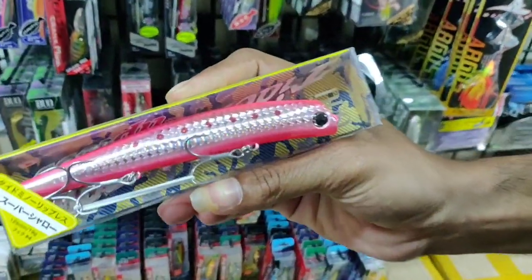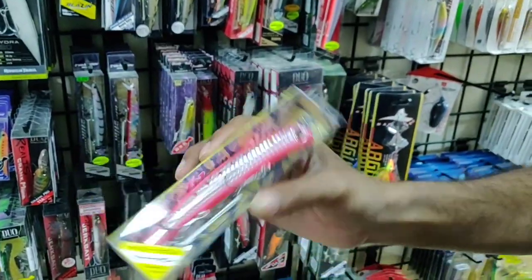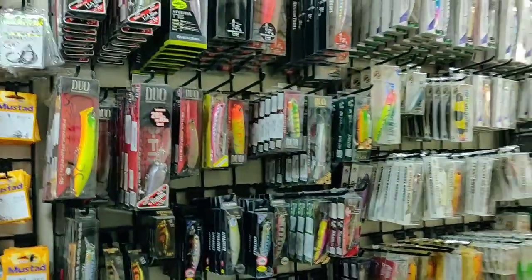This is the newly launched Lipless Minnow from Duo. It is a sub-surface lure which lives just under the surface. Most pelagic species love to take lures on the top, making this an effective option.